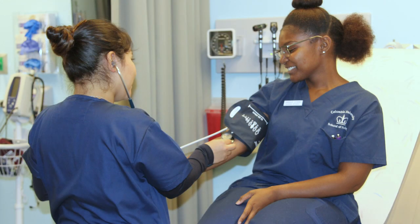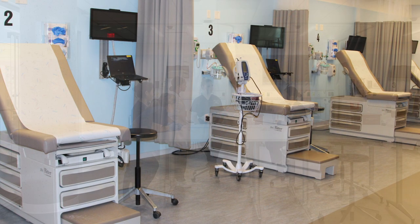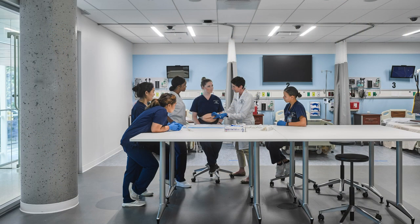The health assessment room is a learning space equipped with six exam tables, bedside laptops, and space to work with task trainers.